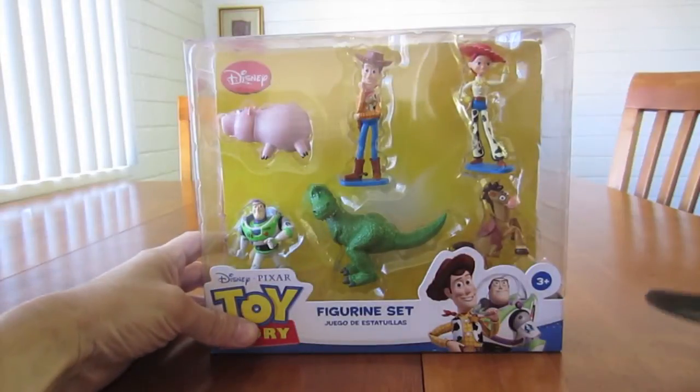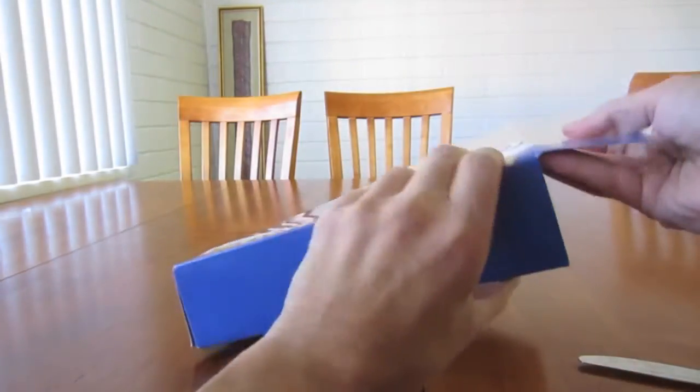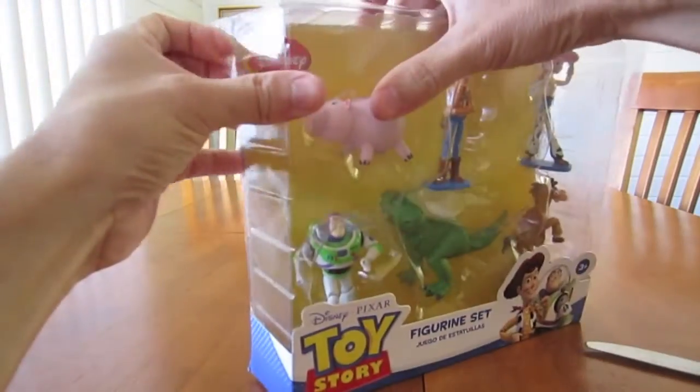Here we have the Disney Pixar Toy Story figurine set. I picked this up at JC Penney's for 12 bucks. If you buy two or more, they're only ten dollars.